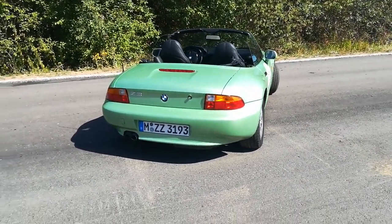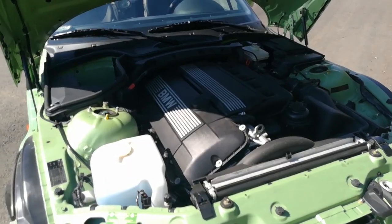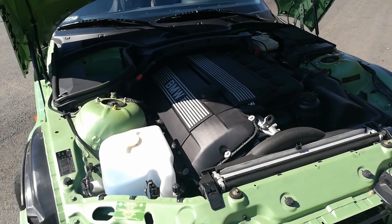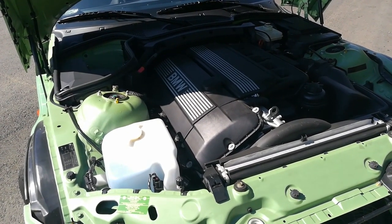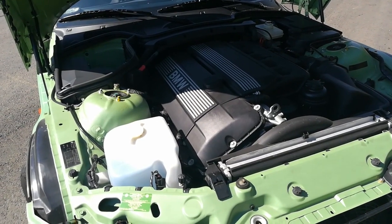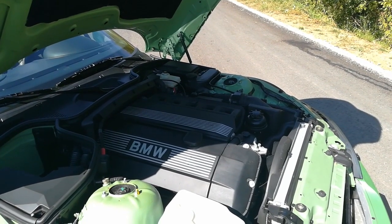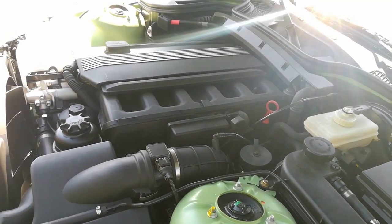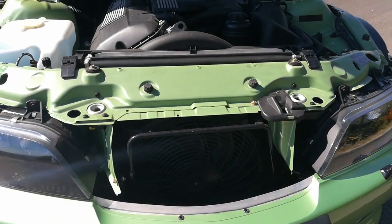This mint green color and the dual exhaust tips definitely help. The Z3 2.8 comes with a 2.8-liter inline six-cylinder naturally aspirated petrol engine which makes 192 horsepower and 275 newton meters of torque. It is longitudinally mounted, goes through a five-speed manual transmission, and with a limited slip differential goes to rear wheel drive.